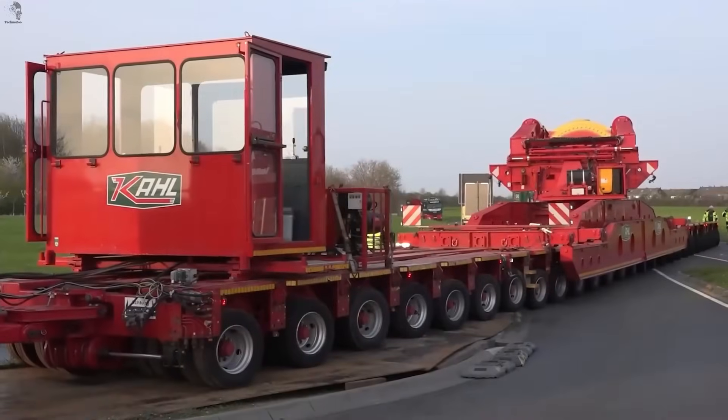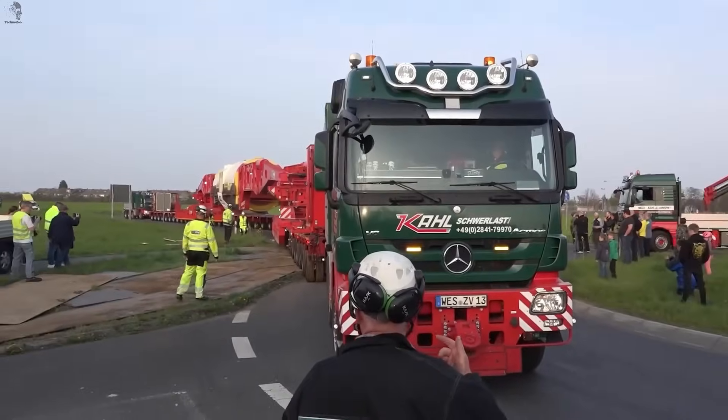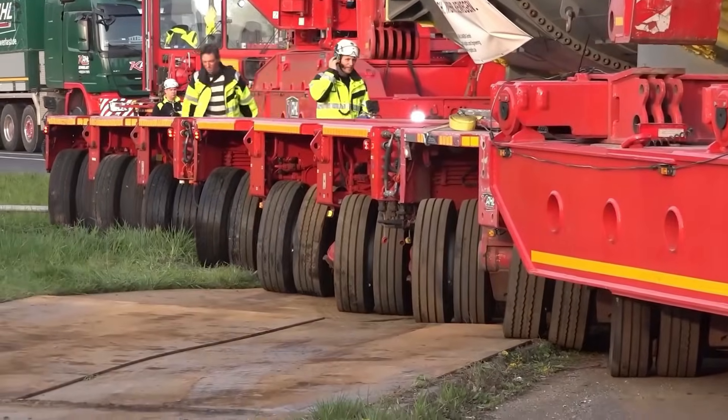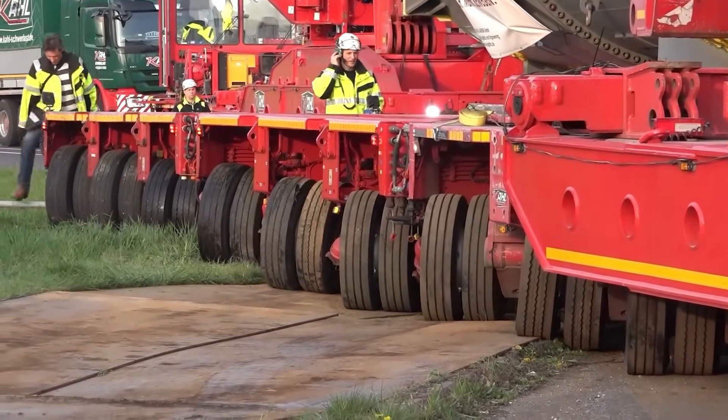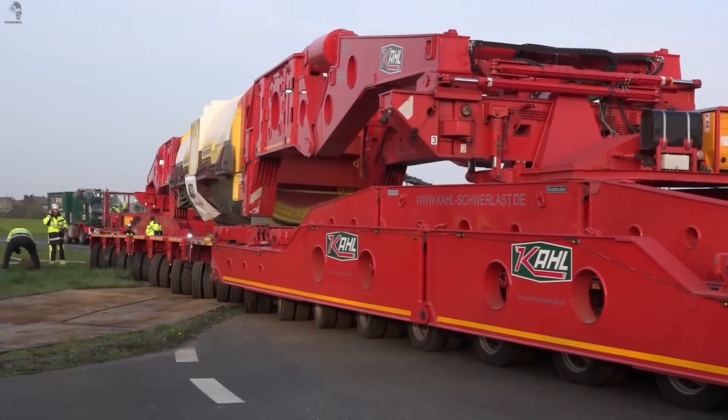This massive transformer weighs hundreds of tons — far too heavy for a normal road to support. So the crew lays down wooden mats to spread the load, creating a temporary path strong enough for the giant trailer. Every meter forward feels like moving a mountain.